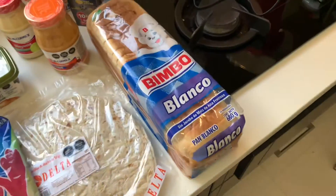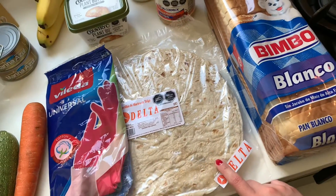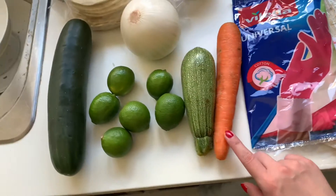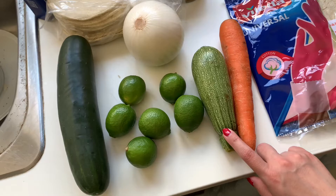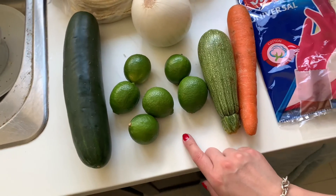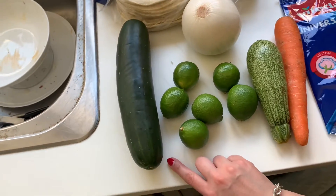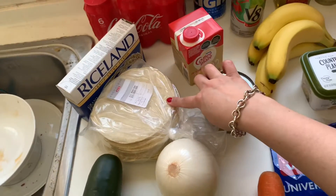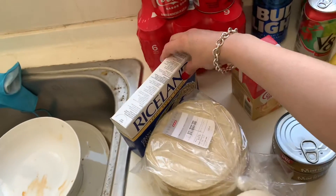First I got white bread, flour tortillas, blocks for the dishes, one carrot, one zucchini, limes, one cucumber, one onion, corn tortillas, and a box of rice.